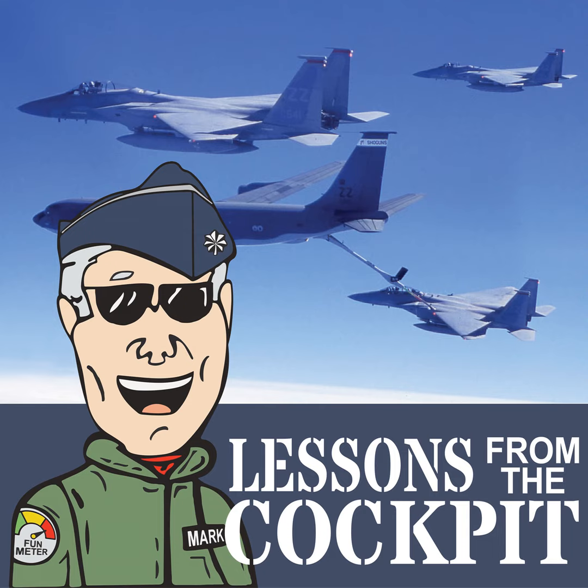On the Lessons from the Cockpit Show, we investigate the tactics, techniques, and procedures aviators created and cultivated during extreme and extraordinary military, commercial, and private flying operations. Our exploration gives our listeners practical advice on how the aviation world works, but more importantly, expands critical thinking skills and expertise in the air and on the ground.